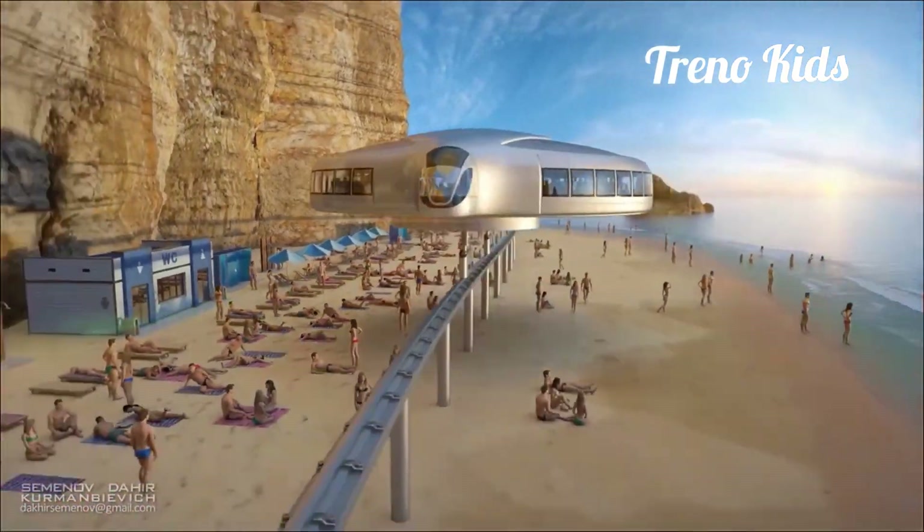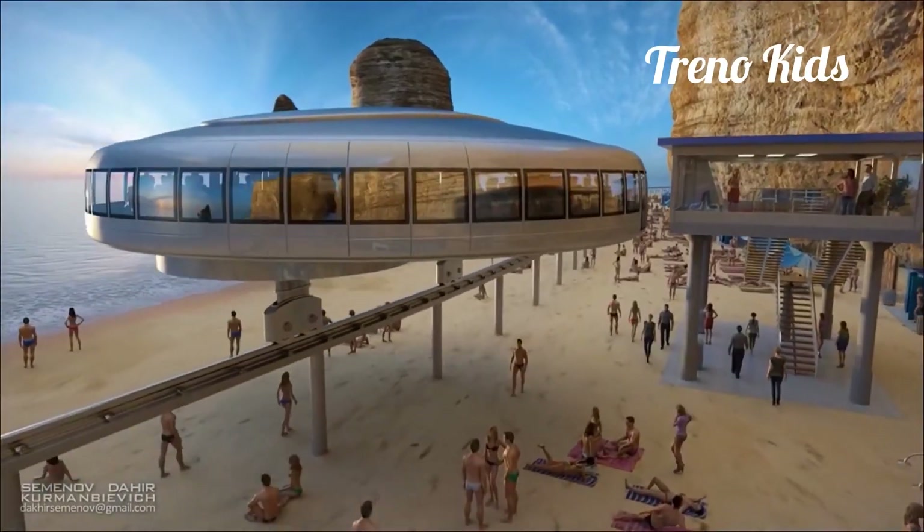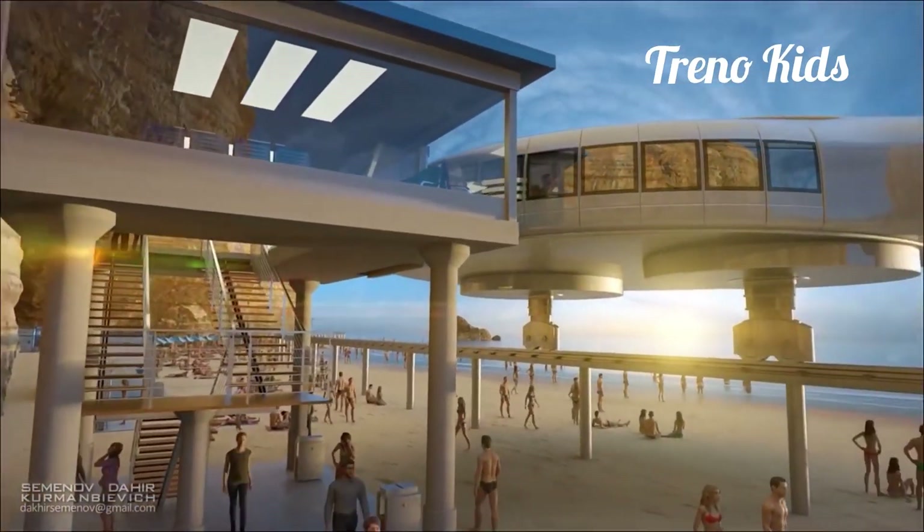As of now, the vehicle exists only as a digital prototype, but there have been reports that Dahir Insat is in discussions about installing a real-life version in a country sometime next year.